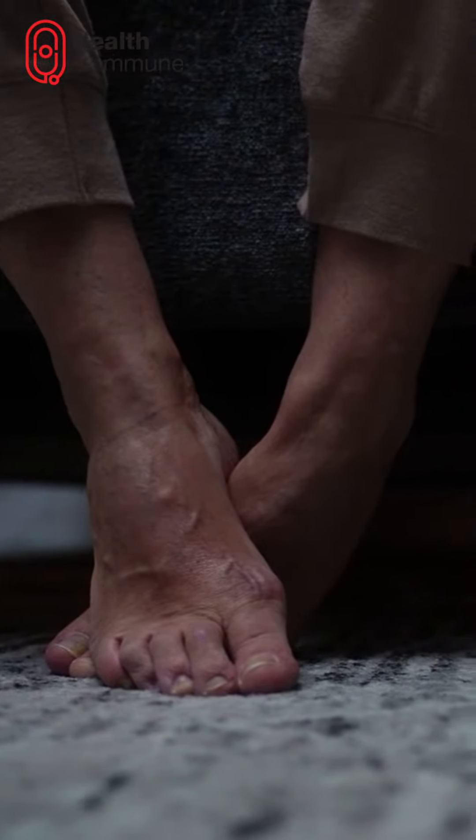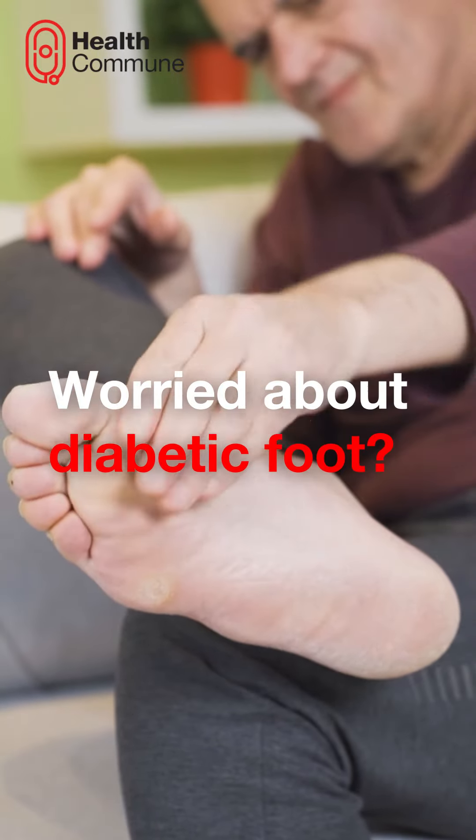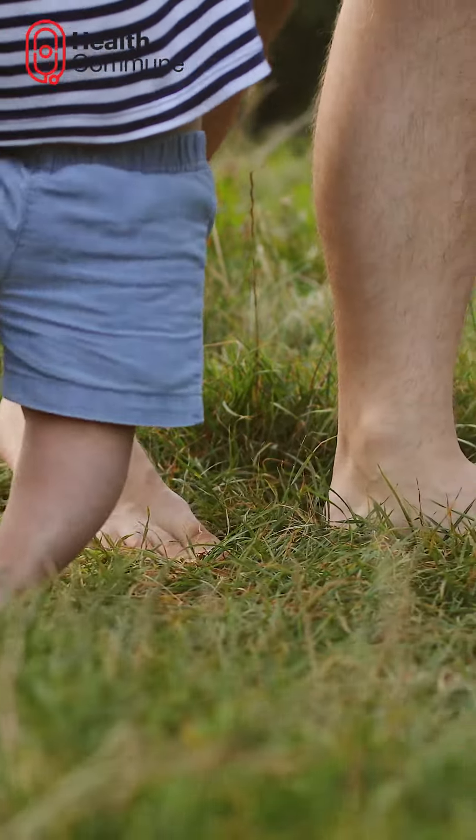Protect your feet from diabetic complications. Worried about diabetic foot? Here's how to keep your feet happy and healthy.